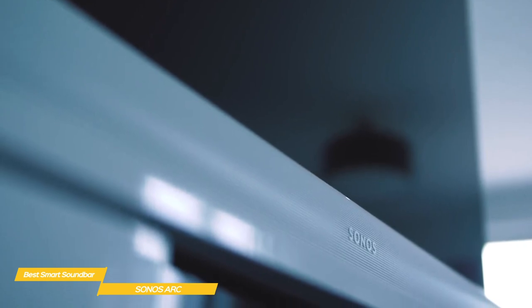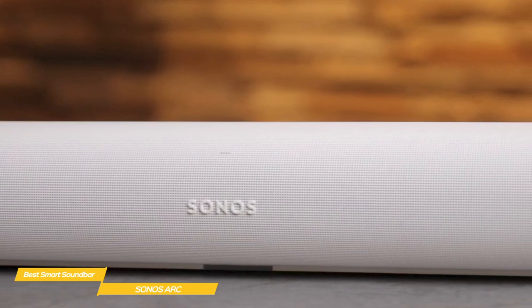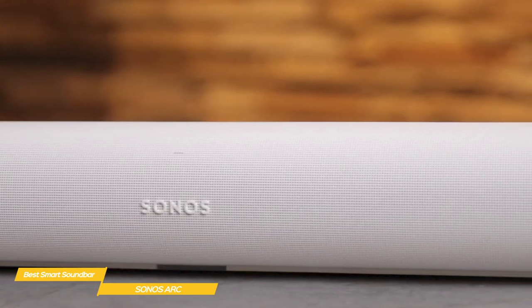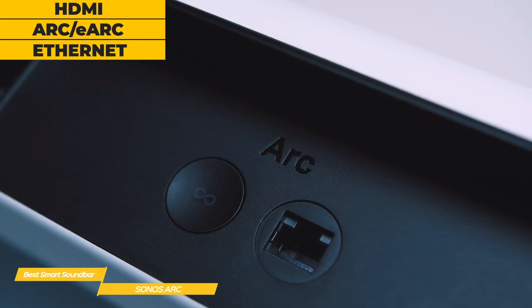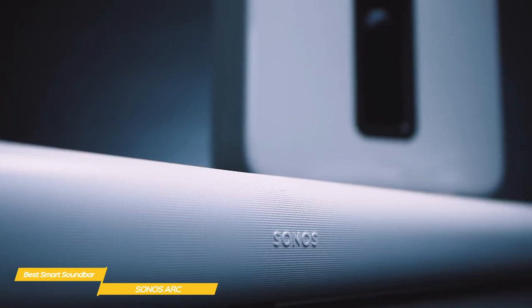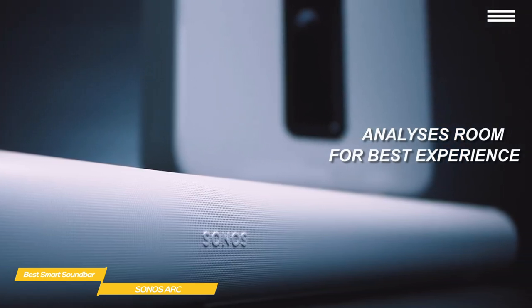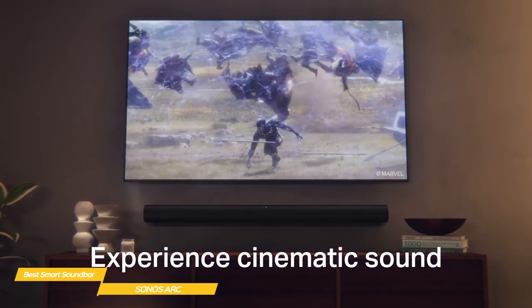The 273-degree grill hides an array of front-mounted and up-firing speakers. Inside, there are eight elliptical woofers including up-firing drivers for Dolby Atmos effects, and three precisely angled Silkdome tweeters. Eleven digital amplifiers are assigned dedicated left, right, and center channels, alongside surround left and right, and upward-firing audio to create an immersive 5.0.2 experience. Connectivity includes an HDMI port with ARC/eARC support and an Ethernet jack. The ARC performs an initial calibration using Sonos TruePlay technology, guided through the Sonos app in just a few minutes using an iOS device, factoring in height for Dolby Atmos.